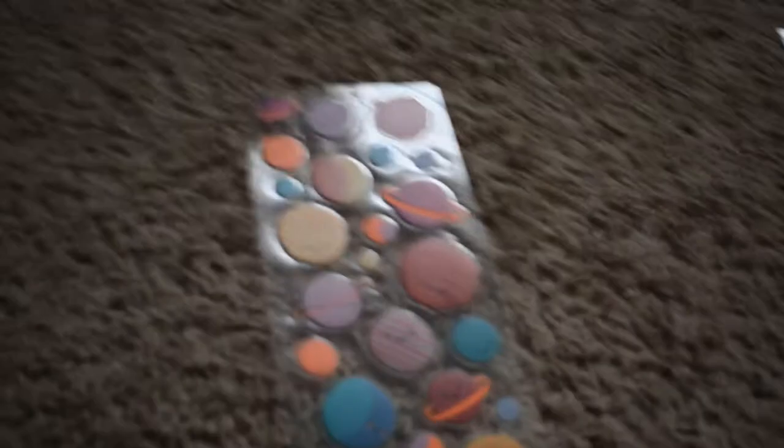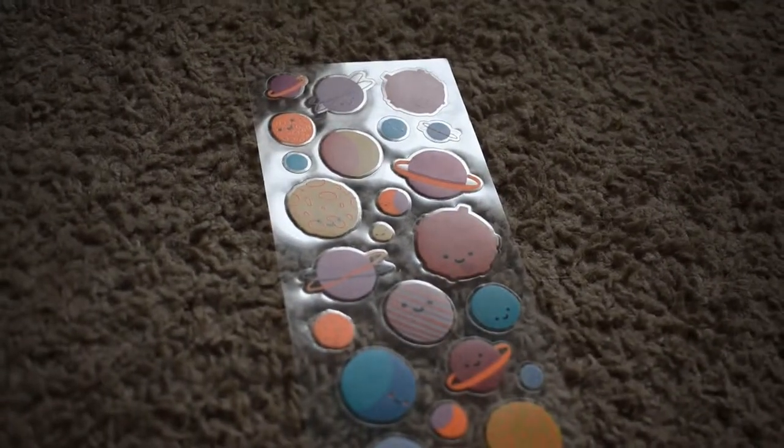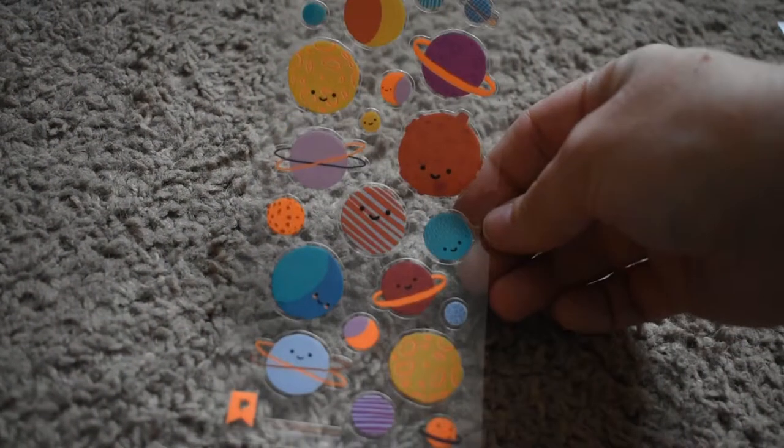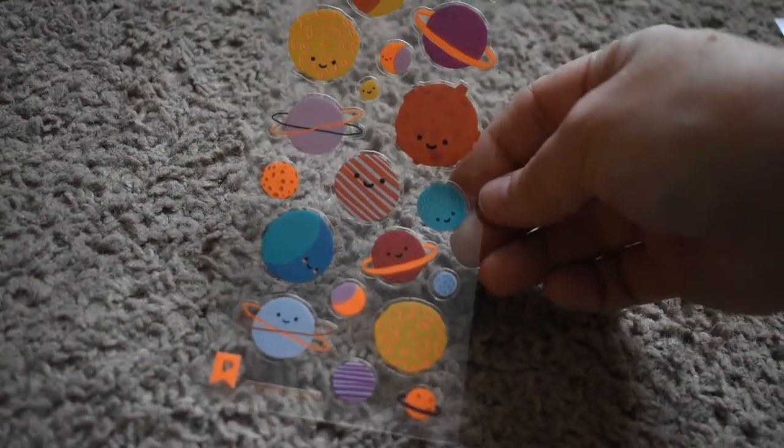Some cute sticker stickers — that's what we're here for! Here are some cute planet stickers. How cute — the planets are so happy. I love it.